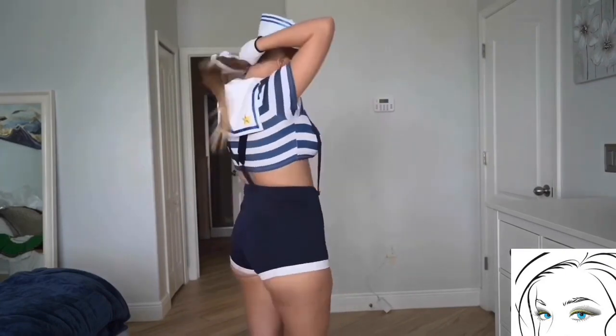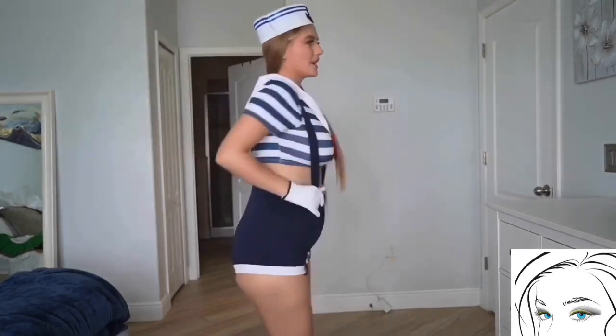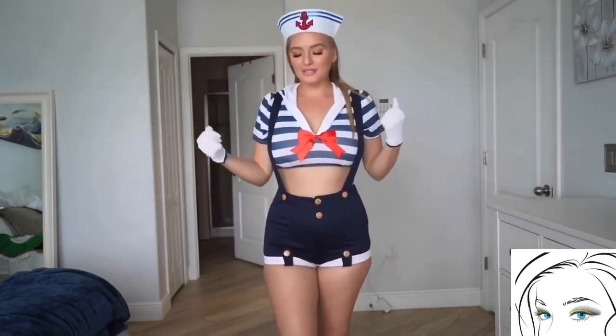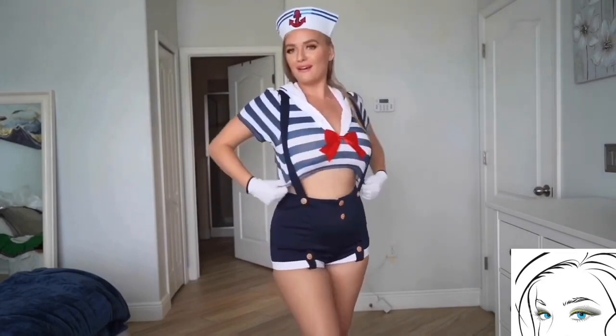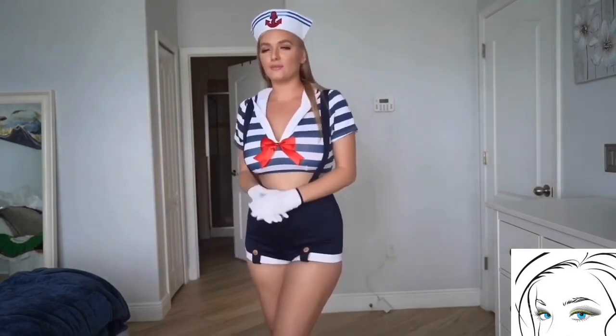The cute top comes with a detachable bow, so if you want to put it on your hair or want to remove it you can do it easily. This cute sailor cap having a sailor logo on it gives this dress a perfect sailor style look.